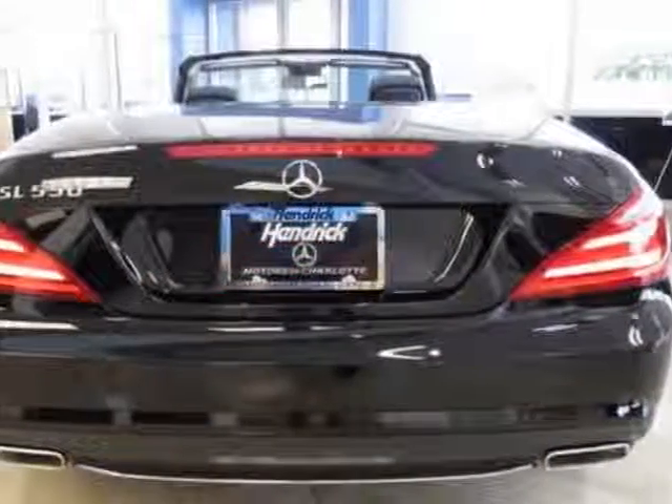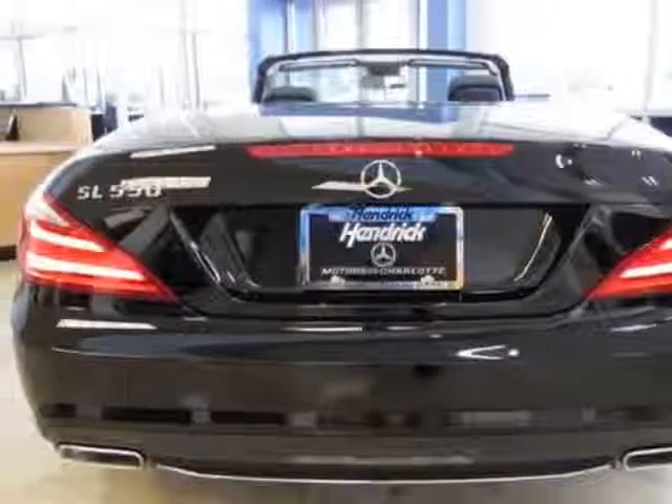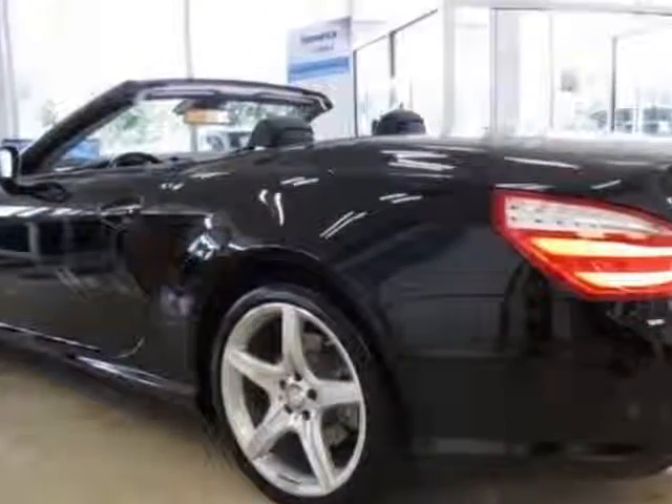This SL-Class boasts a 4.7-liter engine and has a 7-speed automatic transmission.